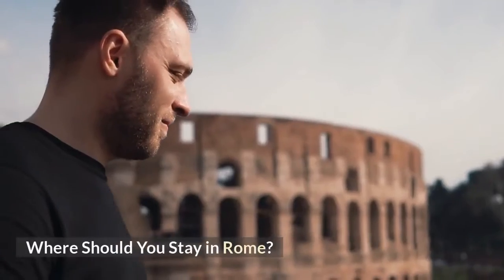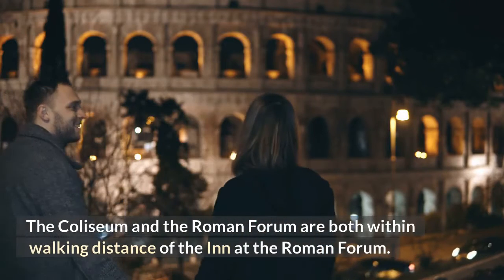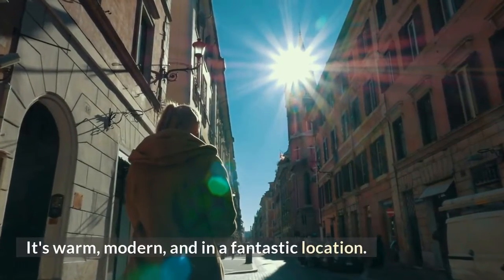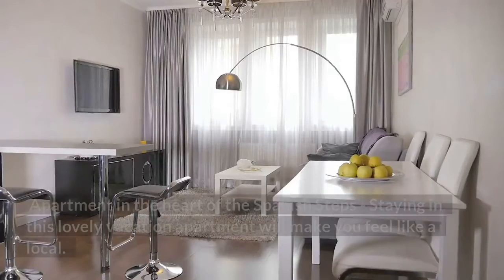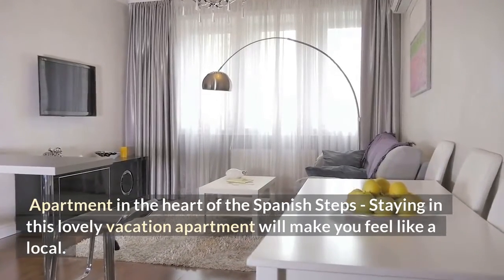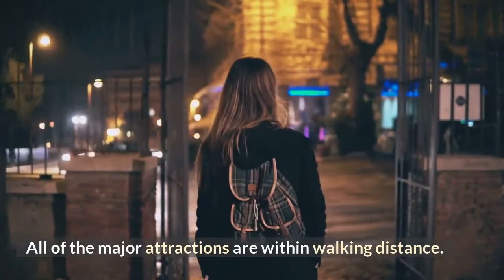Where should you stay in Rome? The Inn at the Roman Forum is within walking distance of the Colosseum and the Roman Forum — it's warm, modern, and in a fantastic location. Alternatively, the Apartment in the Heart of the Spanish Steps lets you feel like a local, with all major attractions within walking distance.